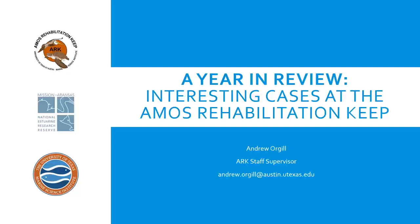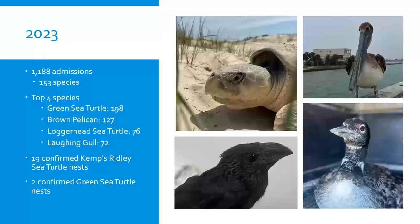Thank you for coming. This is a year in review of 2023 with some interesting cases we had at the ARC. We're one of three major wildlife rehabilitation centers in this area, with partner organizations that help with rescues and recoveries. The ARC has one of the highest intakes because of our location right on the beach, with the ship channel and barrier island marshes — habitats home to all kinds of animals that end up affected by human interaction or environmental events.